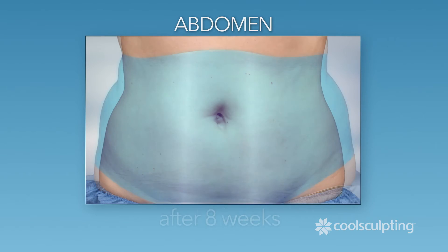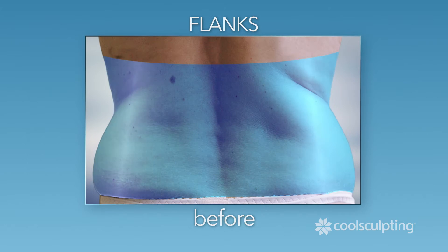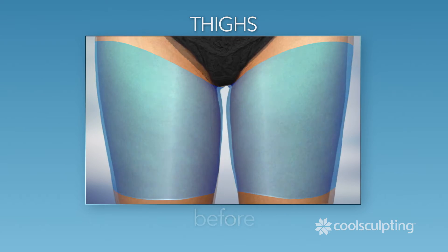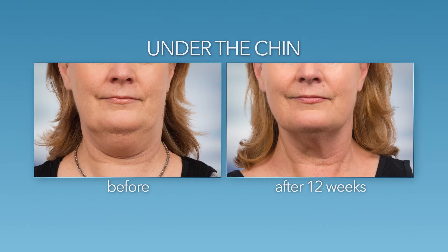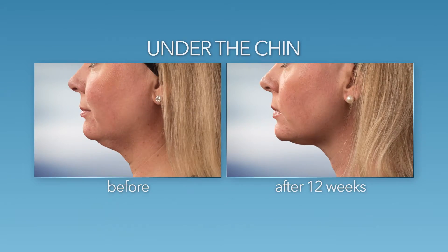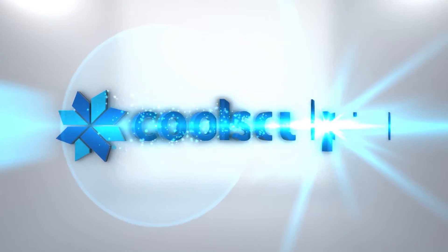CoolSculpting targets and eliminates fat in problem areas such as your abdomen, flanks, and thighs. And now, thanks to the latest CoolSculpting technology, you can also reduce that excess fat under your chin. Love what you see when you look in the mirror. Ask your clinician about CoolSculpting today.